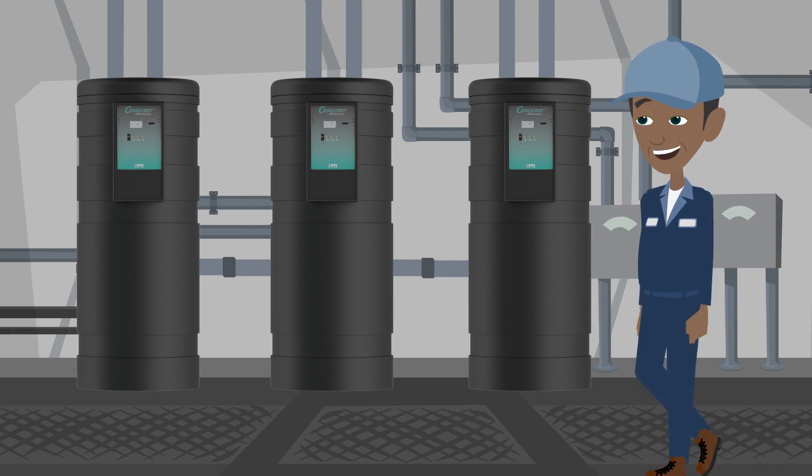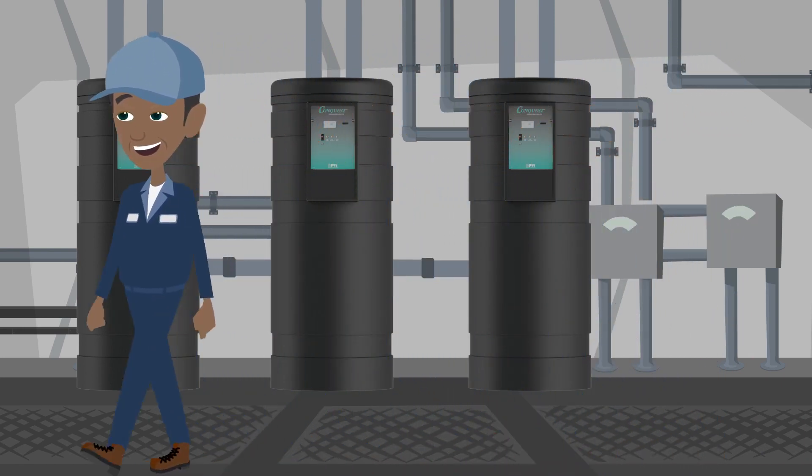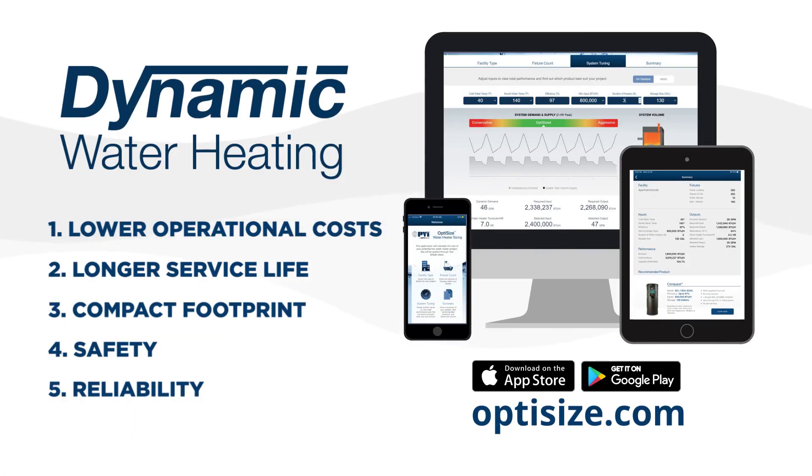So what are you waiting for? Let's discuss how dynamic water heaters and OptiSize can help your next project. For more information on dynamic water heating and OptiSize, please visit pvi.com.